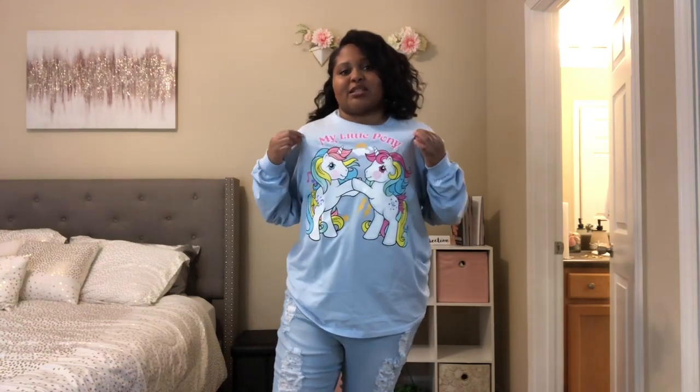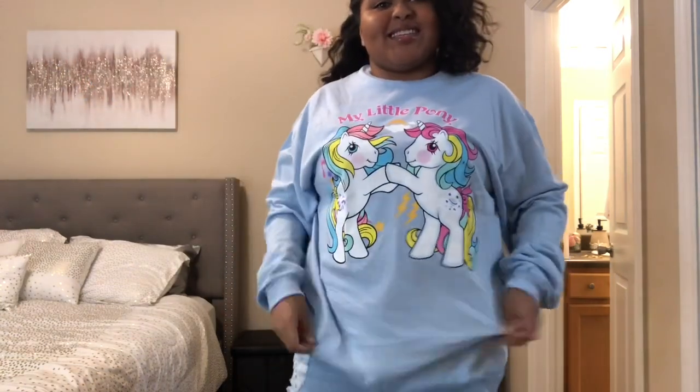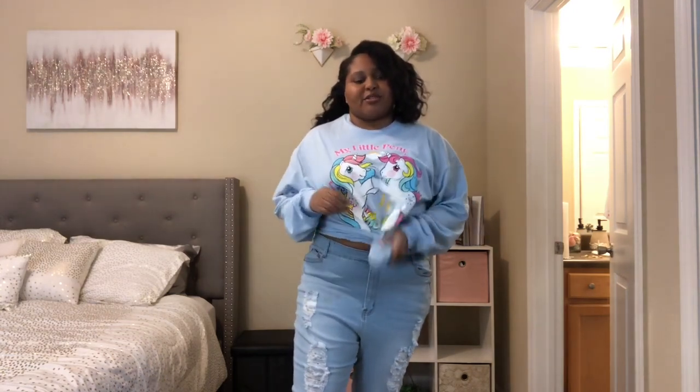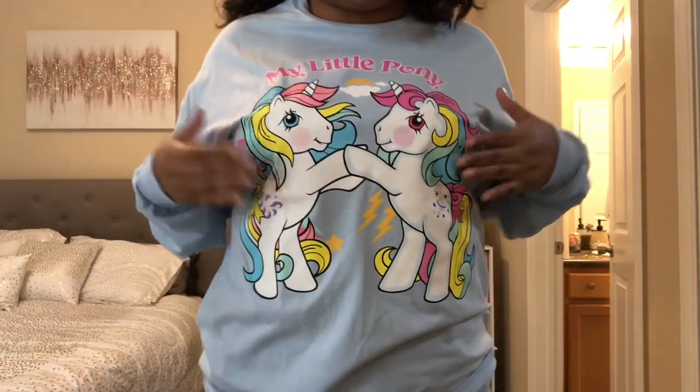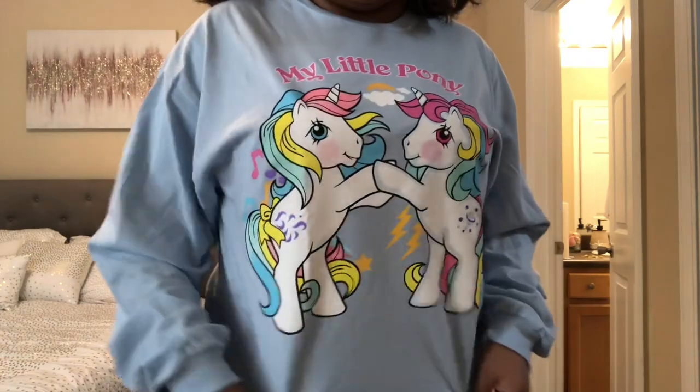So up first is this top — this is called the Rainbow Rods top. I got it in extra large and it is very oversized, so I'll probably pin it up or tie it in the front or something. It's real cute — it's obviously My Little Pony themed. Super cute.